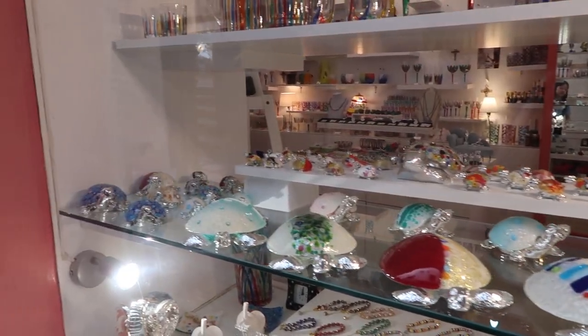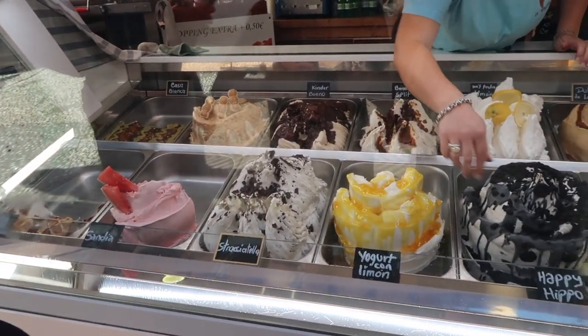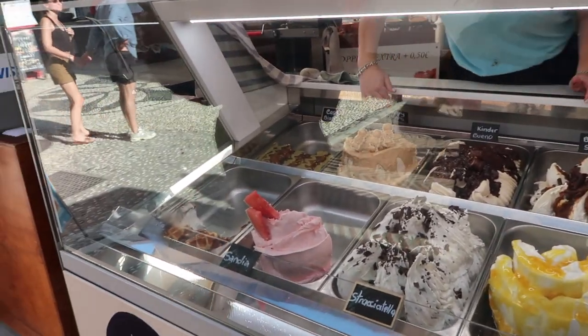I think they might be crystals — there are like hippos, inside crystal hippo figurines. They're so cute, I really like them.